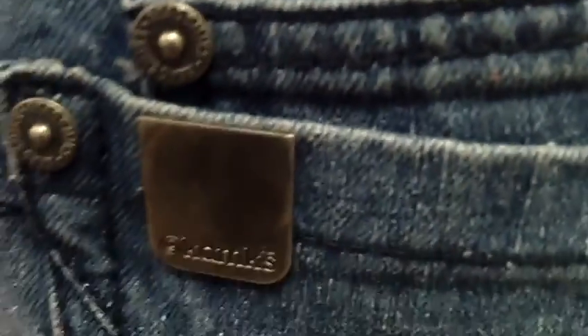This is a nice straight-leg jean. On the back of the jean, it has the academic belt loop. And it has a nice design pocket. It has three diagonal lines. On the left pocket, it has the academic plate. And it has a smaller pocket inside of the big pocket.